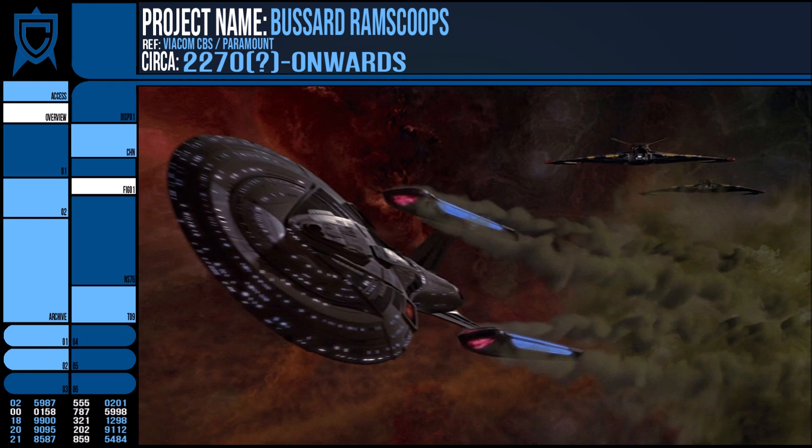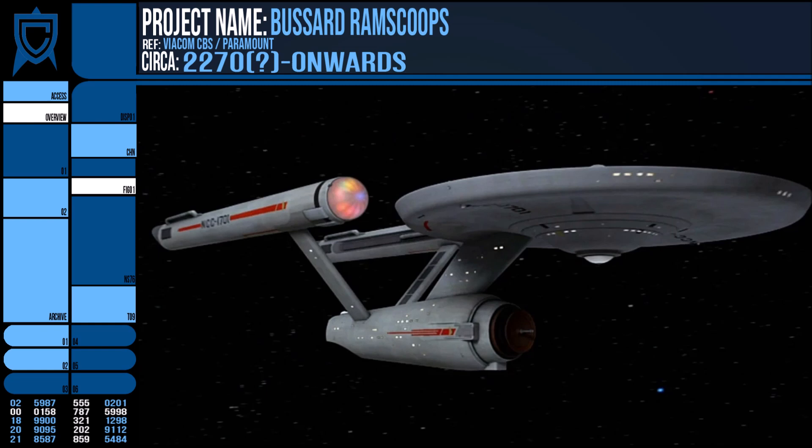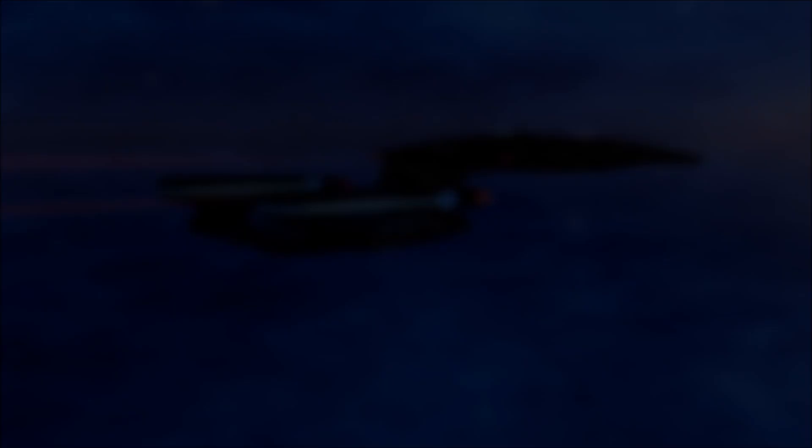That is about all there is to say on ram scoops. We don't have an exact date of implementation in Star Trek, but I was surprised to learn that the Constitution class originally did not have them — or did it? Because with the age of this theory, it seems that such a system would have been rather easy to implement, so I doubt it was a technological limitation. Thanks for watching, I've been Rick and I'll see you next time.